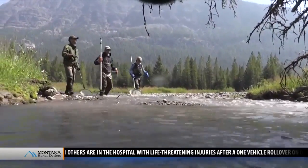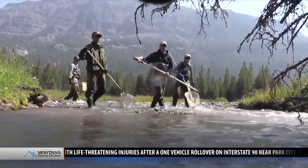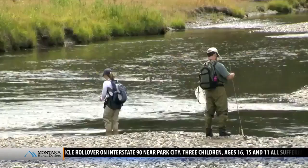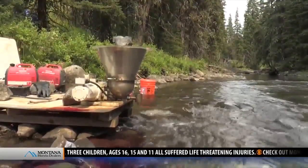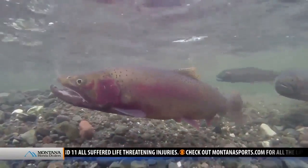That means taking to the streams too, where planted brook and rainbow trout threaten the native cutthroats. We'll electro fish. Anglers are sometimes asked to keep all non-native fish, and sometimes streams are poisoned if we have situations where the cutthroat or the grayling, for example, are totally gone.